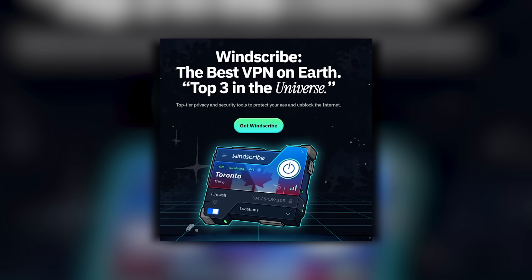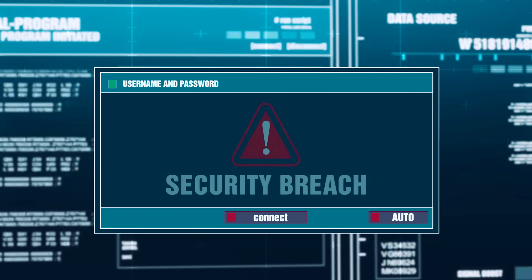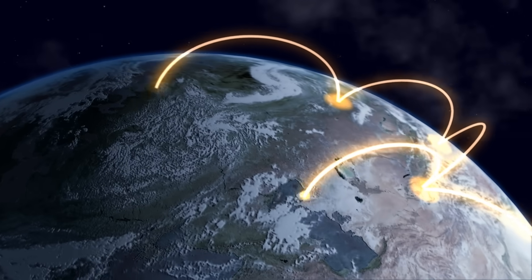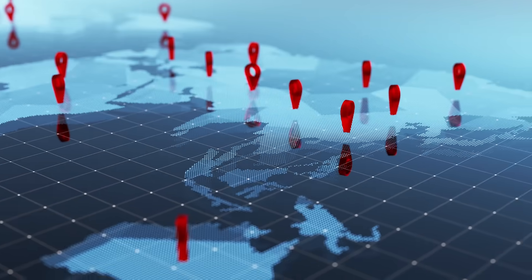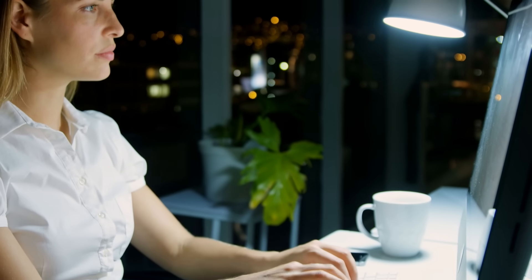Next, we have Windscribe Free, which offers a more feature-rich free plan with a monthly data allowance of 10GB, which can be increased with promotional activity or referrals. Windscribe emphasizes security with a built-in firewall and ad-blocking features. Its macOS client is modern and intuitive, supporting features like split tunneling, which lets you route only selected traffic through the VPN while leaving other applications unaffected. Windscribe also provides a wide variety of server locations even for free users, and includes tools like DNS leak protection to maintain privacy at all times. For users who want flexibility and control, Windscribe is an excellent free option that balances ease of use with functionality.